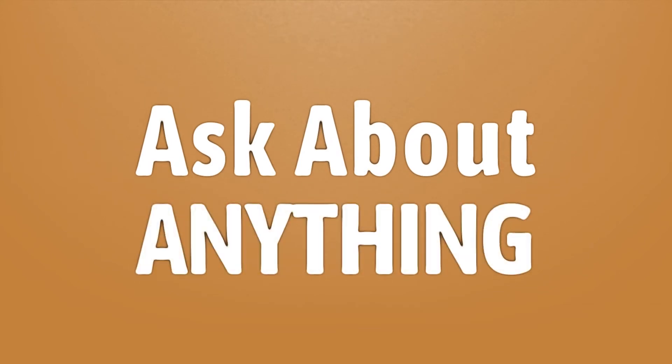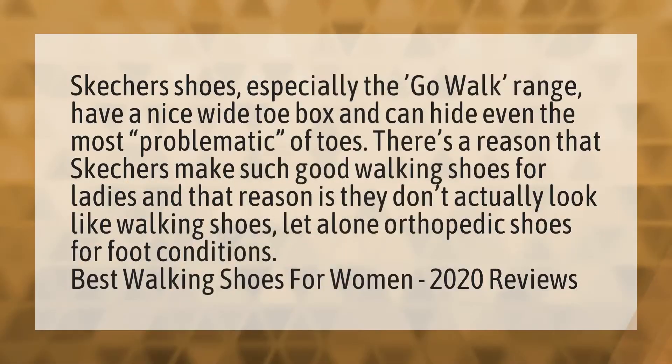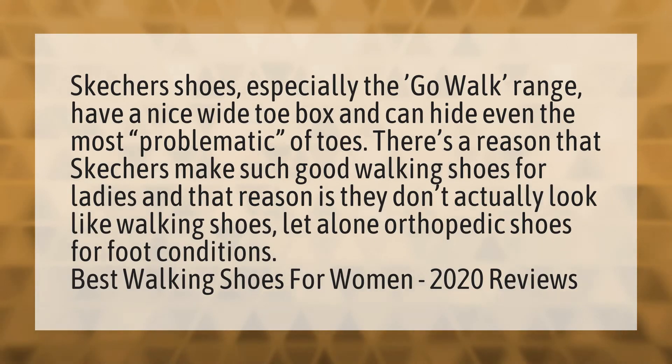We bring you the answers to all your questions. Skechers shoes, especially the GoWalk range, have a nice wide toe box and can hide even the most problematic of toes.